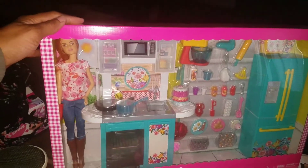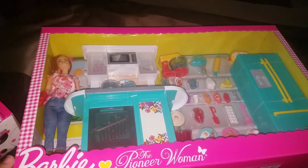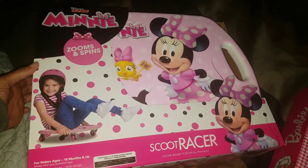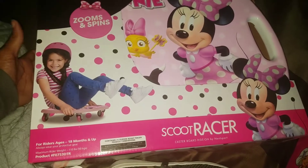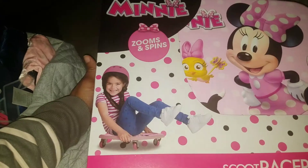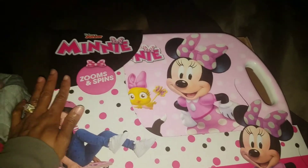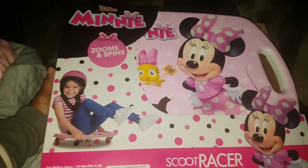Baby girl is gonna go crazy when she sees this because she's really been wanting it. I don't have the receipt but I promise I got it for $20. On the same receipt, this here is a scoot racer — it's kind of like a little skateboard for little ones; they sit on it and scoot, it has wheels. Normally $20 but my Walmart marked them down to $5. I got one for baby girl for Christmas, or it may be a birthday gift since her birthday is the week after Christmas.